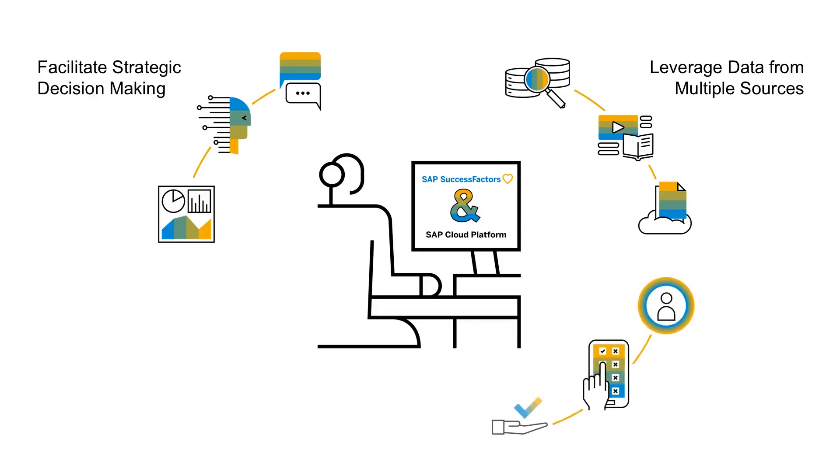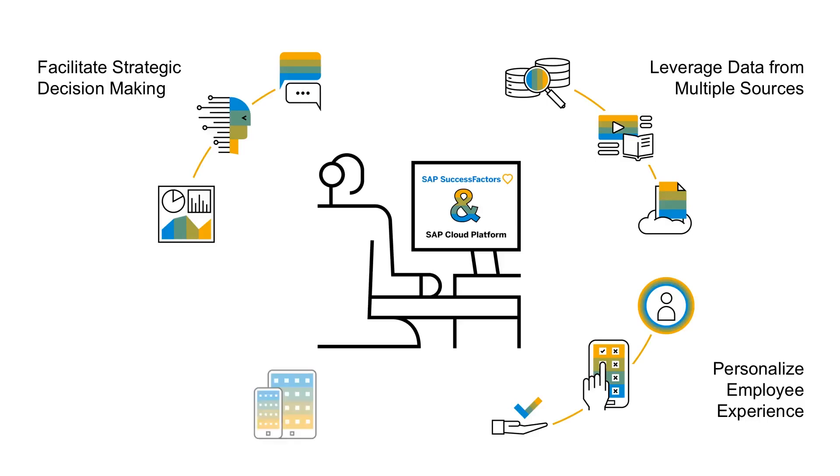HR is increasingly dedicated to improving employee experience. This is critical as both a talent acquisition and talent retention tool. Create rich mobile or micro-apps to complement SuccessFactors, or leverage HR portals and powerful collaboration tools like SAP Jam. It's easier than ever to provide the resources and information that users need to be successful and productive.